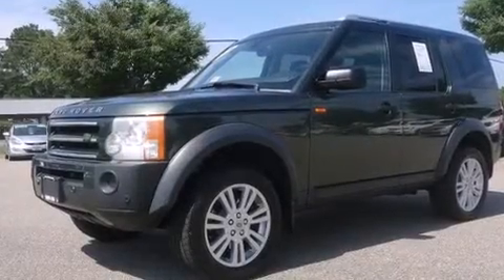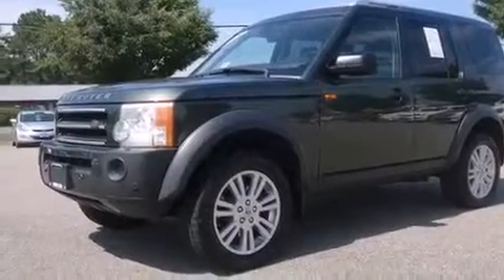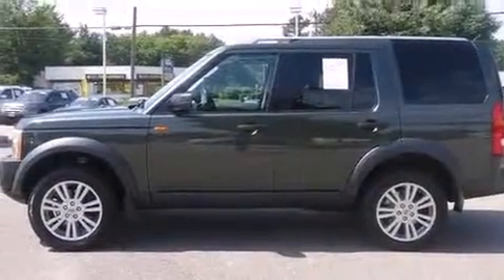Step into the 2006 Land Rover LR3. It features four-wheel drive capabilities, a durable automatic transmission, and a powerful eight-cylinder engine.